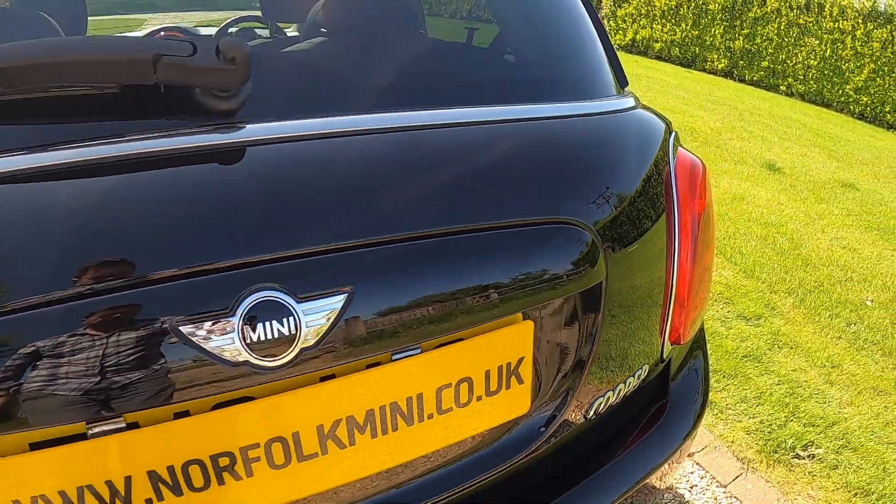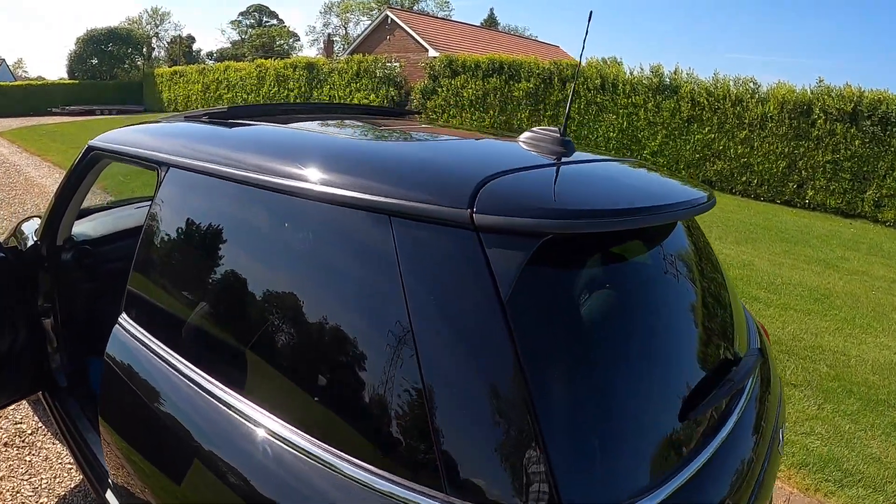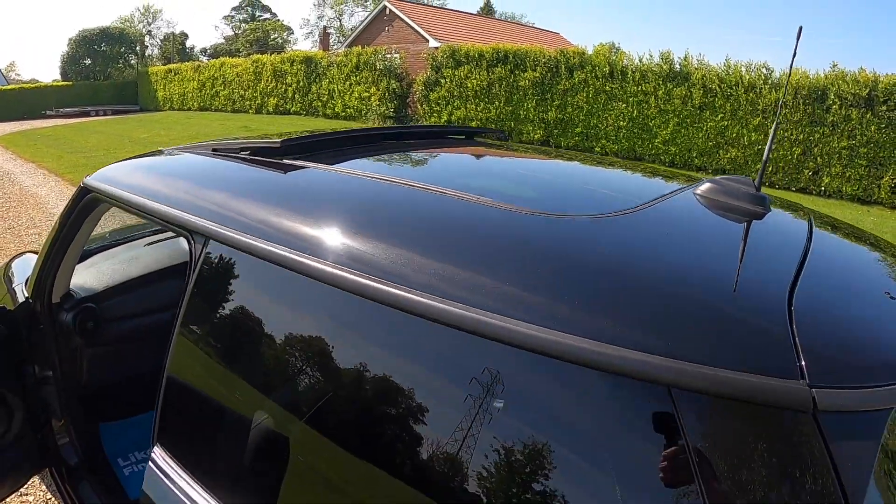It's got the colour-coded grab handle on the back and the optional darkened rear glass. You can also see here the tilt-and-slide sunroof.